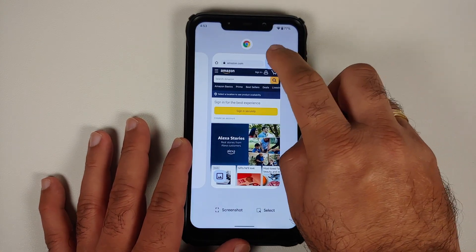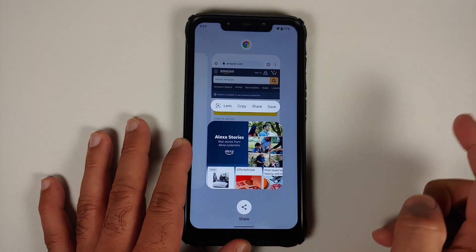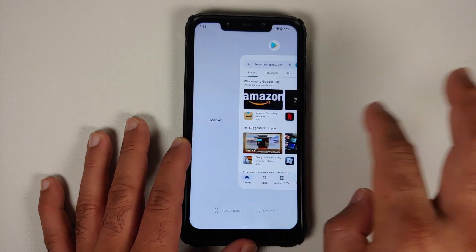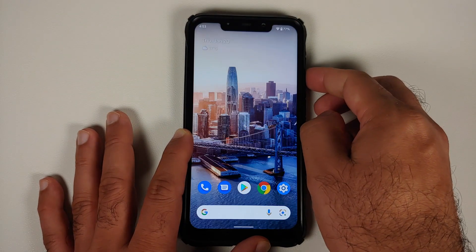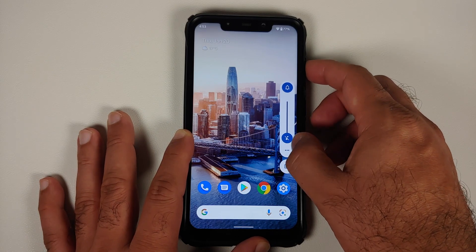In recents, you can share your link and similarly you can share, copy, or save images from the recents as well — that feature is working absolutely fine. You do have a clear all button on the left. The power menu looks like this, and as for the volume panel, this is how it is going to look.